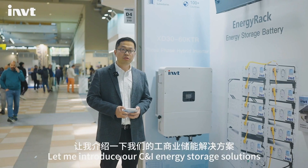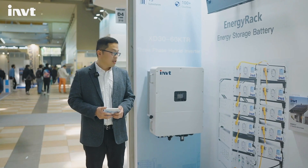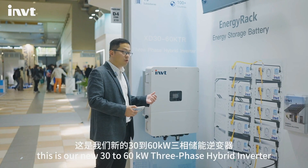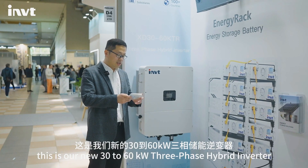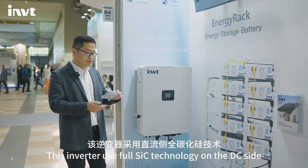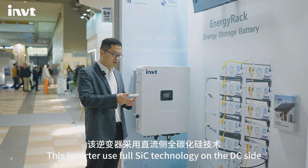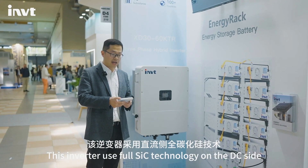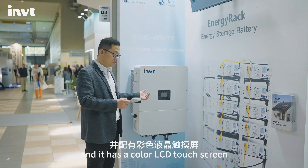Let me introduce our C&I energy storage solution. This is our new 30kW to 60kW three-phase hybrid inverter. This inverter uses 4C SiC technology on the DC side and it has a color LCD touch screen.